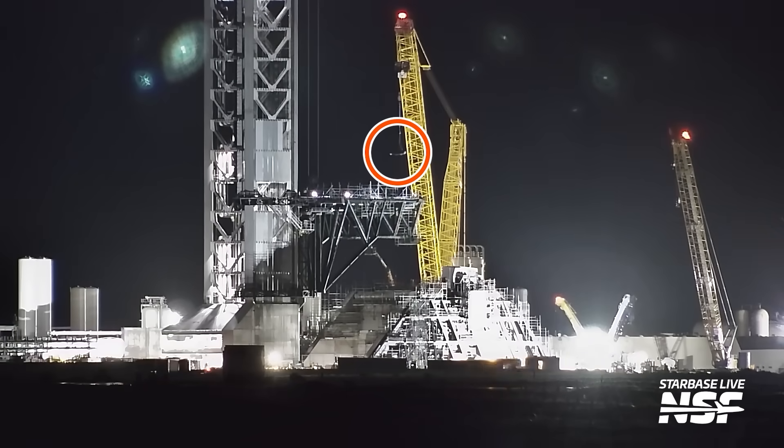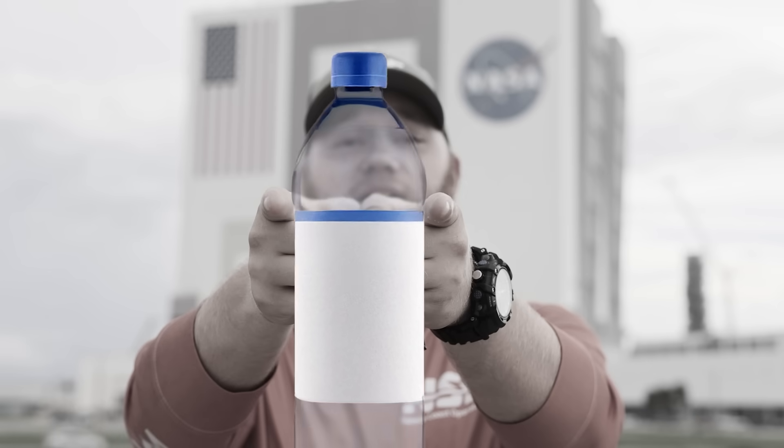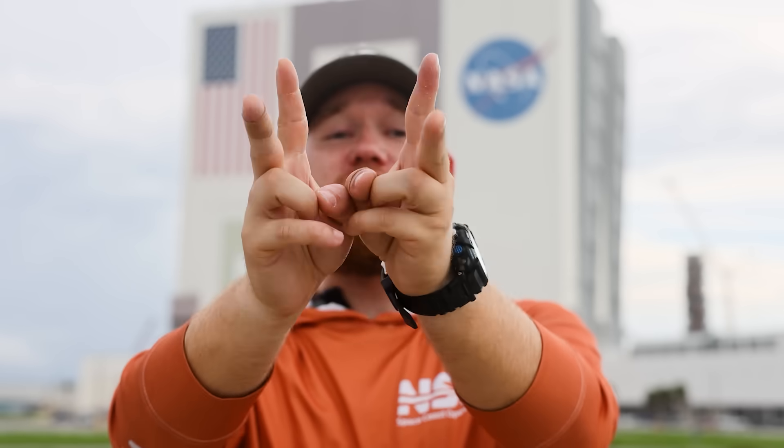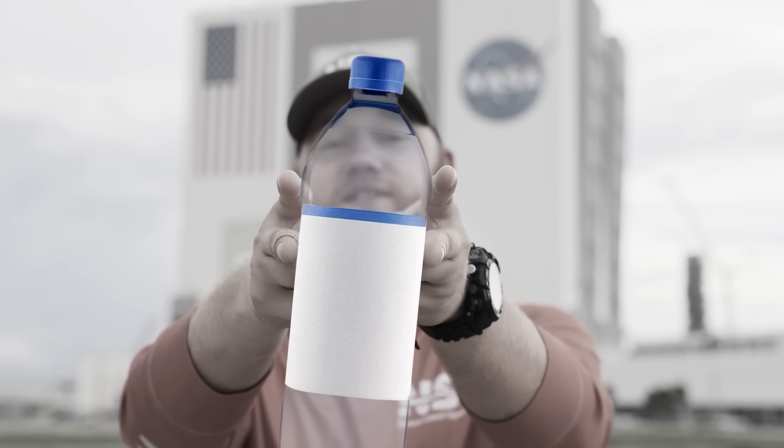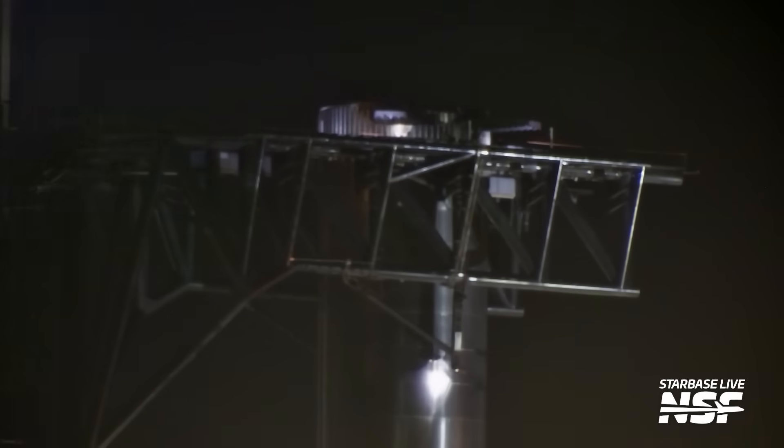But the deluge system isn't the only area of pad two seeing progress. Overnight, we saw a new piece being lifted into place on the chopsticks — this particular component is part of the stabilizer system. The purpose of these stabilizers is pretty much what the name suggests: to stabilize. Think of it like this — if you're holding a bottle of water with just two fingers on opposite sides, the bottle still has plenty of freedom to swing or wobble. But if you add two more points of contact, gripping it along two axes, you're locking it down securely. This is exactly what the chopstick stabilizers are designed to do.